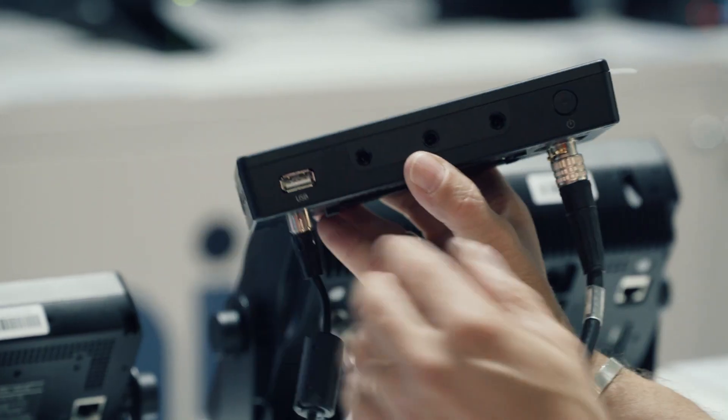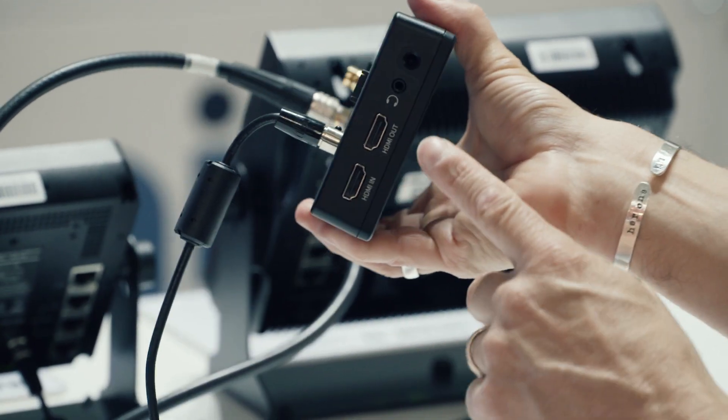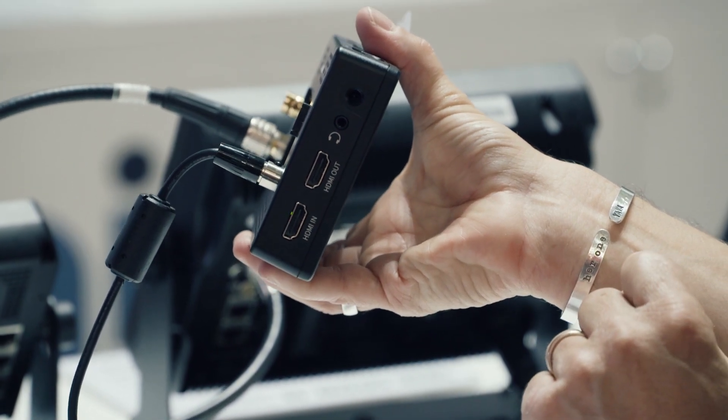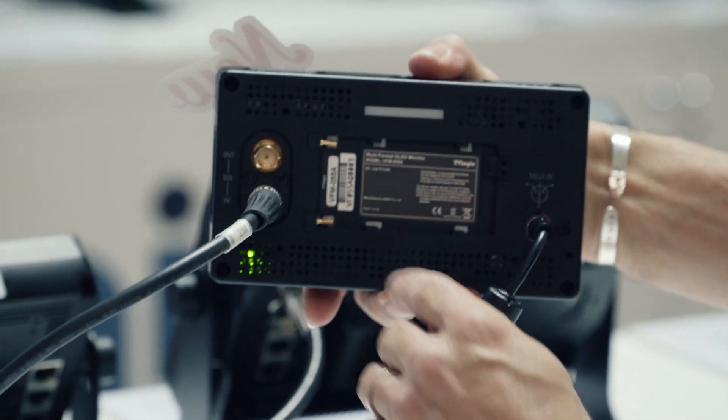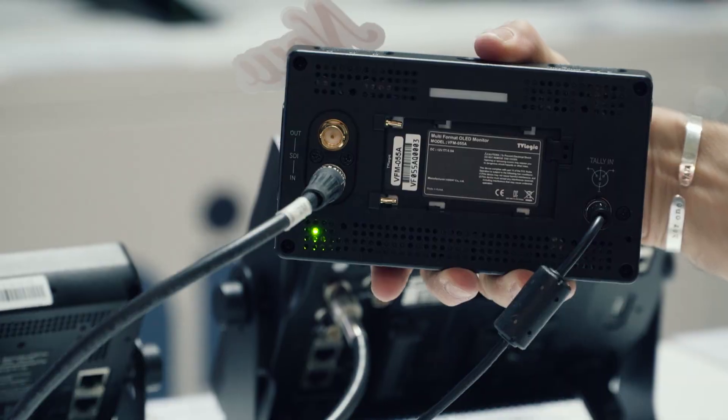We also improved power consumption. Testing showed the newer model lasts twice as long as the old model. The VFM-055A offers both SDI and HDMI inputs, and SDI and HDMI outputs each as well. You can also do cross conversion — if you feed an SDI signal, you can output it as HDMI, or vice versa.